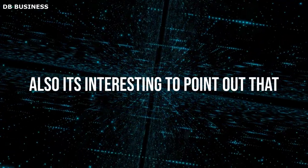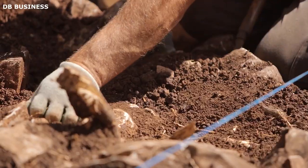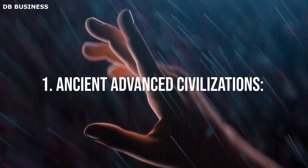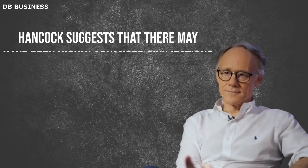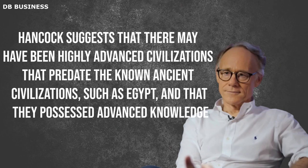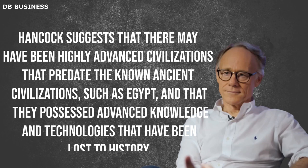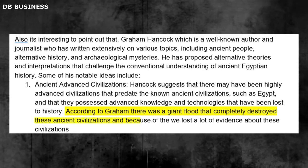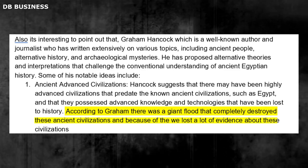Graham Hancock is a well-known author and journalist who has written extensively on topics including ancient people, alternative history, and archaeological mysteries. He has proposed alternative theories that challenge the conventional understanding of ancient Egyptian history. One of his notable ideas is that there may have been highly advanced civilizations that predate known ancient civilizations such as Egypt, possessing advanced knowledge and technologies that have been lost to history. According to Graham, a giant flood completely destroyed these ancient civilizations, causing us to lose much of the evidence about them.